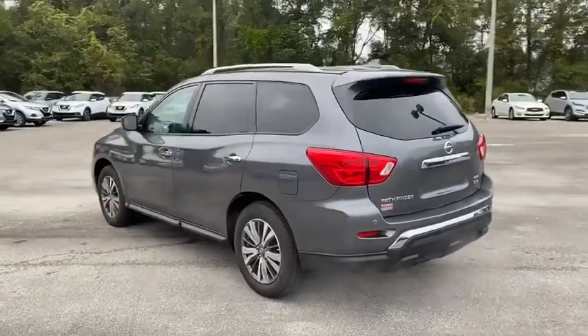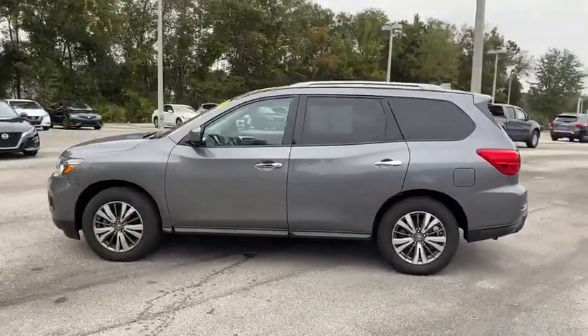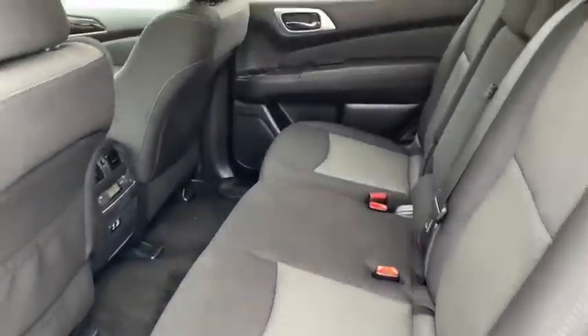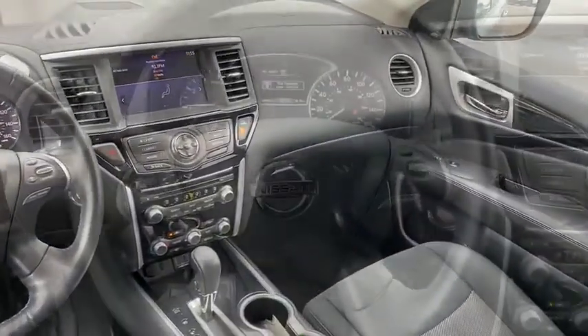These are just some of the great options this vehicle comes with: keyless entry, four-wheel drive, fog lamps, remote engine start, adaptive cruise control, keyless start, satellite radio, backup camera, rear AC, and multi-zone AC.